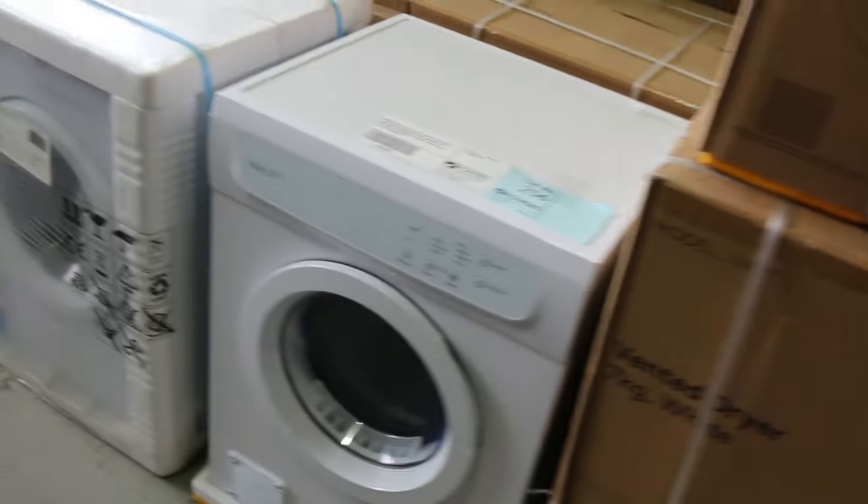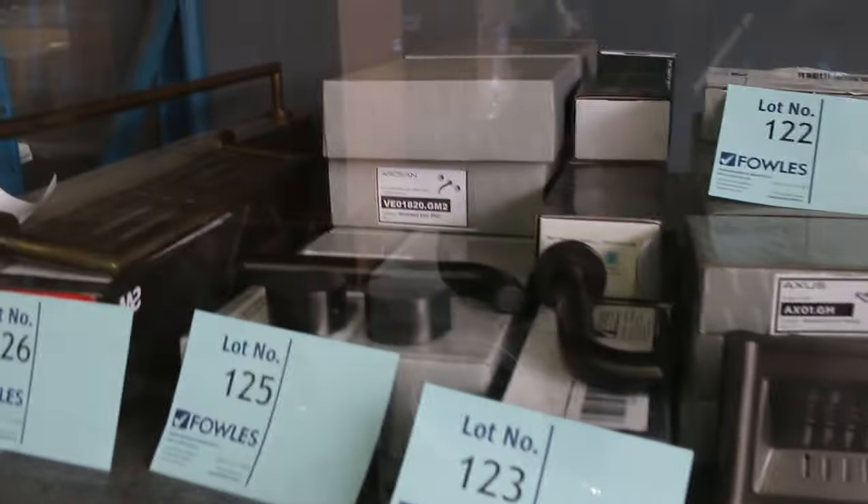Some washing machines, some dryers, and heaps and heaps of bathroom furniture as well. This is all designer bathroom furniture — usually hundreds and hundreds of dollars if not thousands of dollars in the shops, and again you're going to be a fraction of that. So great to have all that stuff through.